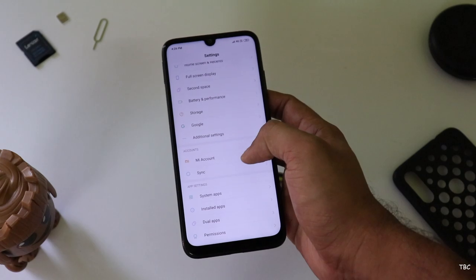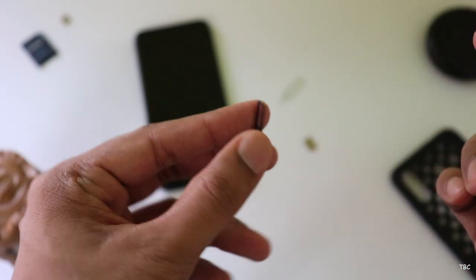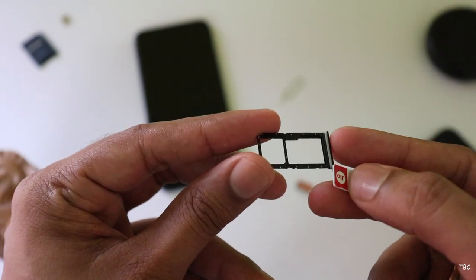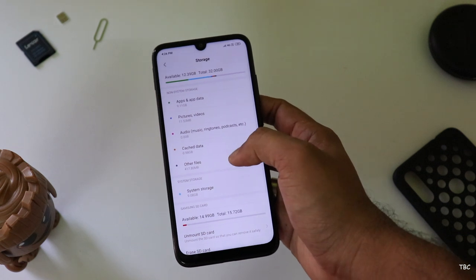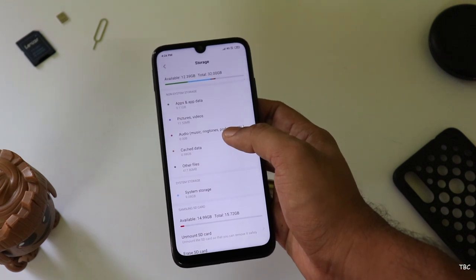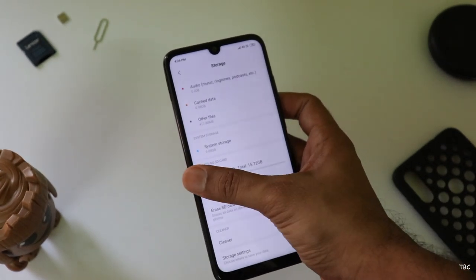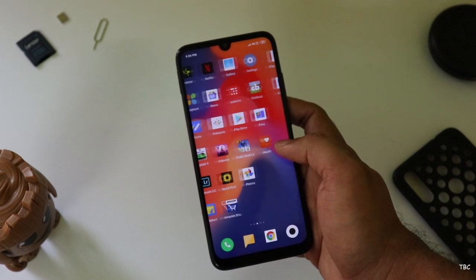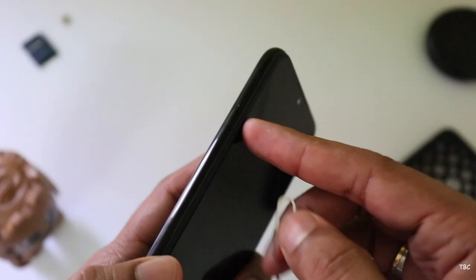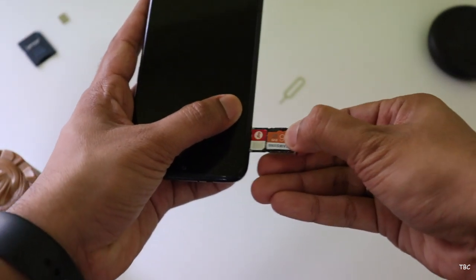If you get the 3GB RAM variant, the storage is just 32GB, of which approximately 22GB is usable. You can expand it using a microSD card, but then you lose the second SIM slot. I use one SIM so I have an SD card installed for saving photos, and after installing all my apps I still have 12.39GB available, so 32GB is fine for me. But if you want to use dual SIM, I wouldn't recommend this version — I'd strongly suggest you get the 4GB RAM with 64GB internal storage. This device supports VoLTE on both SIM slots, so you can use dual SIM on both slots.